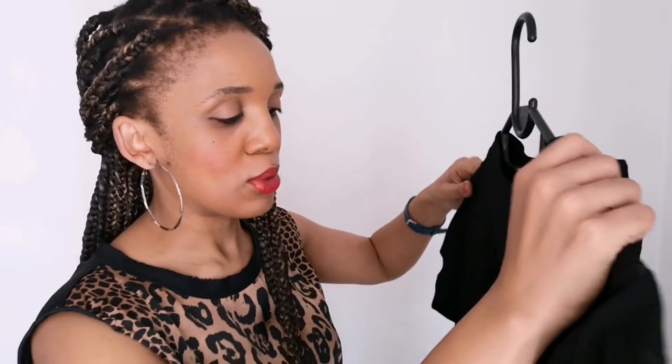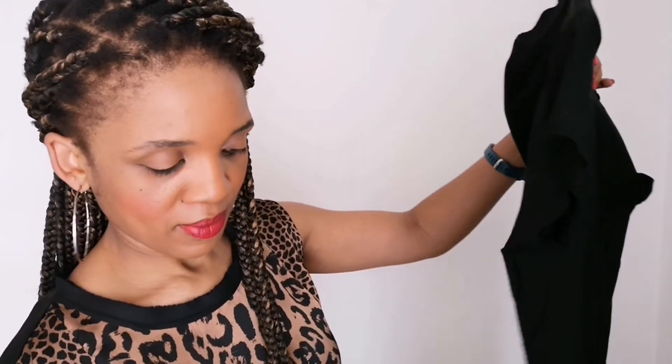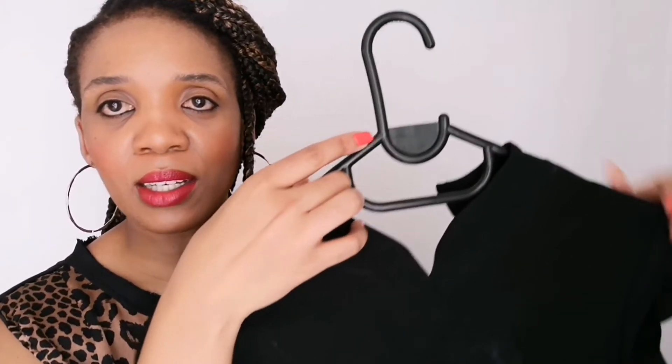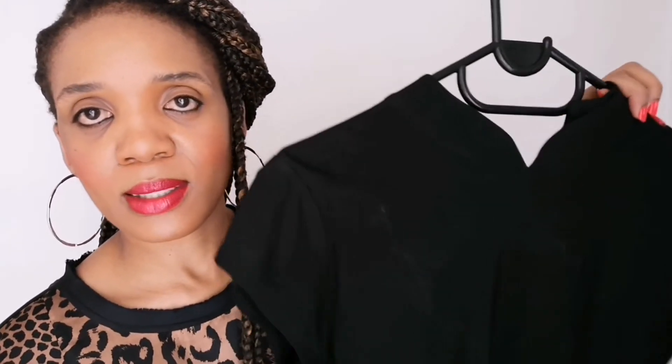This was about 35 Rand at the thrift shop. It's another black dress that I'm really happy with and excited to wear. I'll probably wear it to work or something. It's really classy and different — you don't get this kind of collar every day. I'll show you how this looks in a bit.